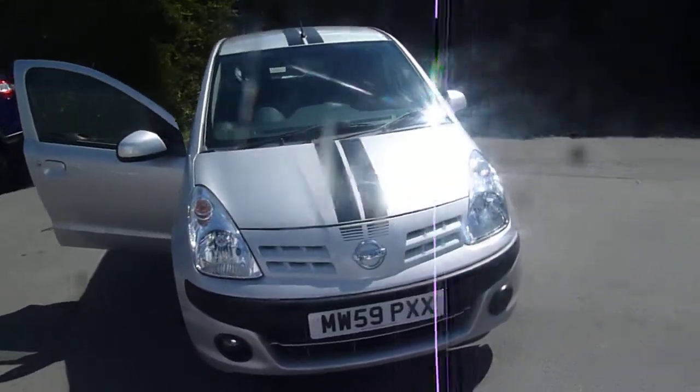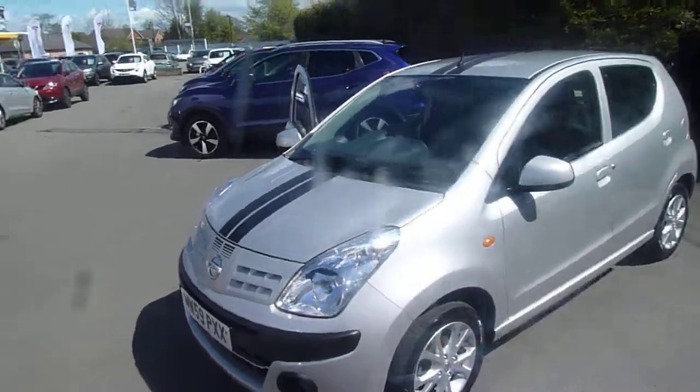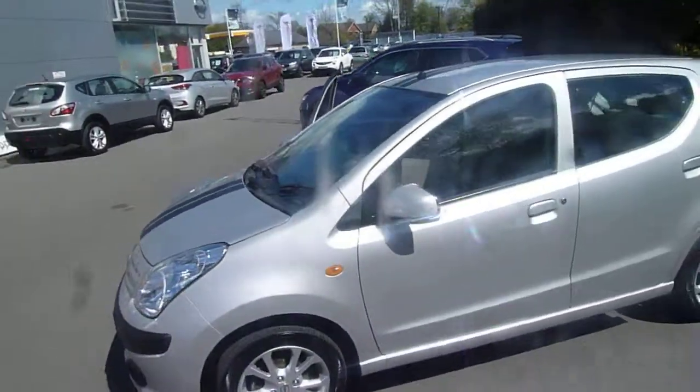Hello and welcome to JTQ's Nissan Odyssey. My name is Oliver and today we're looking at this Nissan Pixo on a 59 plate. Let's take a look around the vehicle.